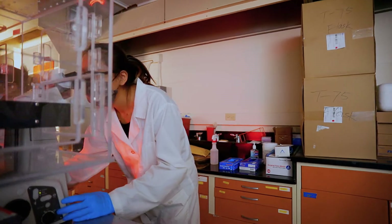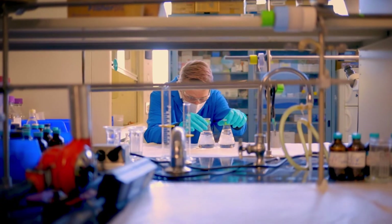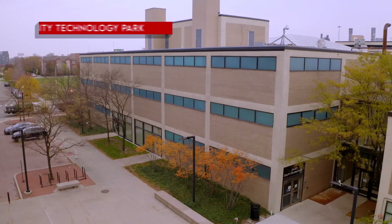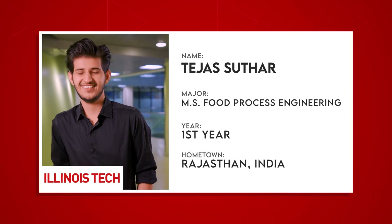Looking through a magnifying glass will reveal things you can only imagine, and so does research. At Illinois Tech, students fine-tune their academic work by participating in exciting research projects, and they can begin this starting in year one.